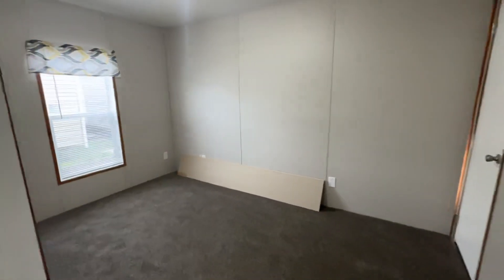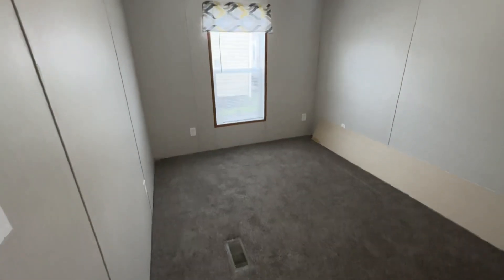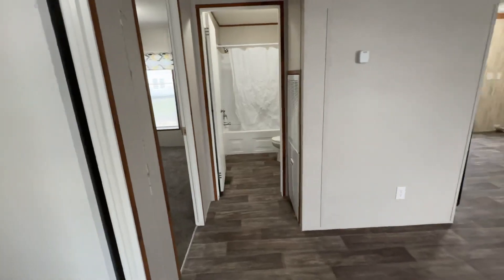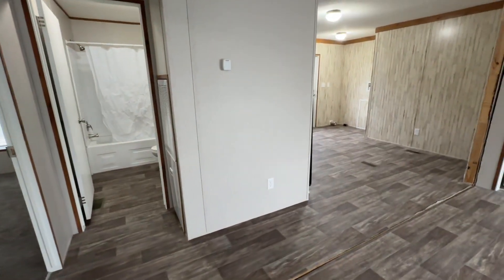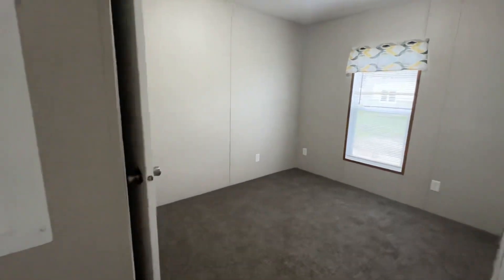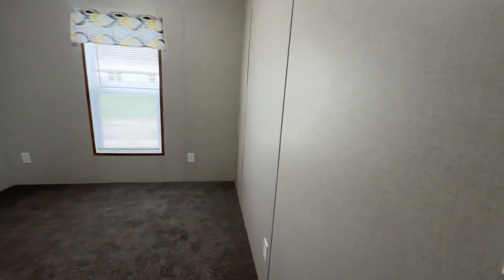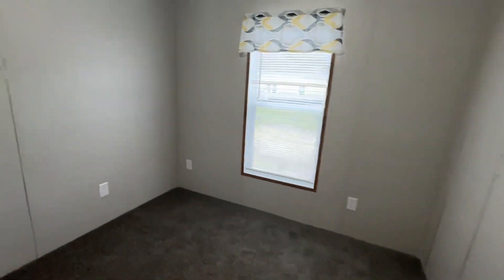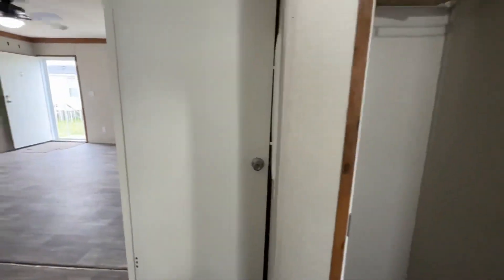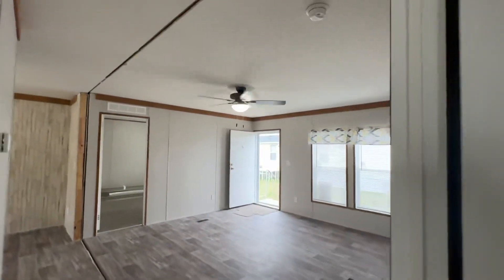We'll check out these two guest bedrooms — nice little guest rooms. This is our 2023 lot model here at Wayne Fire in Moultrie. It is available and marked down to sell. We have LVP in the living room and the kitchen, and then in the bedrooms we did go with carpet. We've got that nice ceiling fan up there.